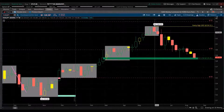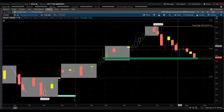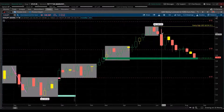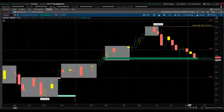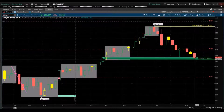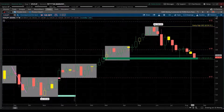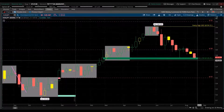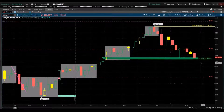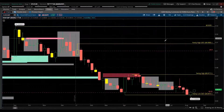EUR/JPY — the yen is a safe-haven currency. As this pair declines it gives favor to the yen. Here's the high for the year and now we're in a demand zone testing right there. The US dollar and the yen are both getting strength, so be cautious — this may be a breakthrough. It could consolidate or bounce, but a breakthrough further down would be a bearish short trade.